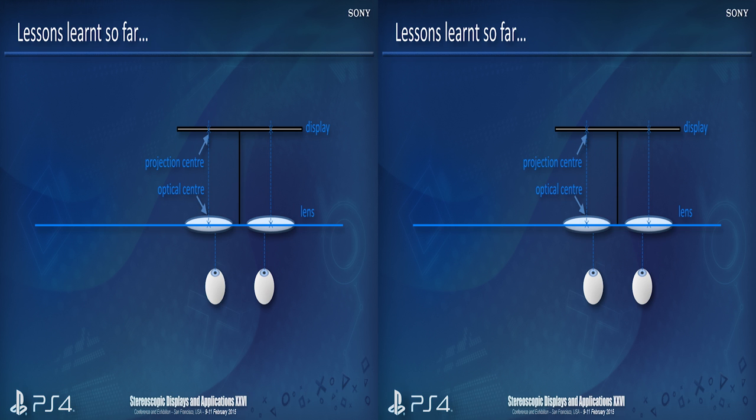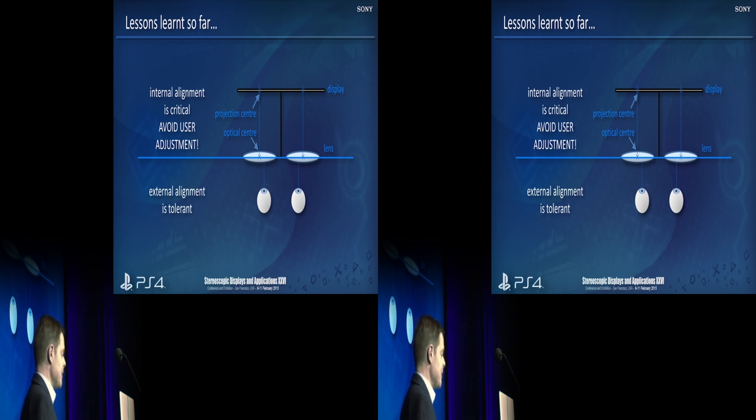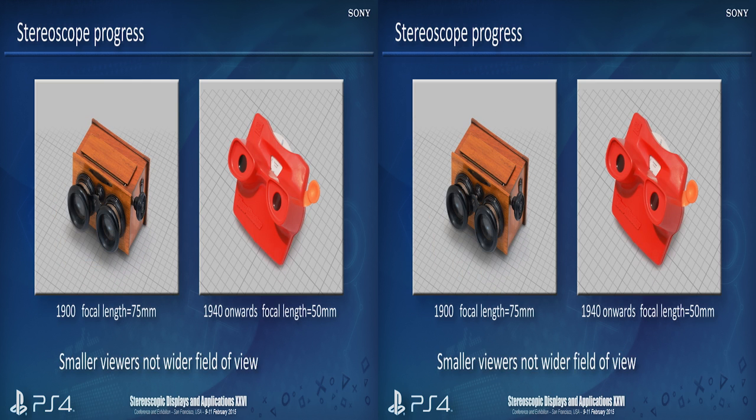So, what have we learned from all this? Certainly the internal alignment is very, very critical, and it's better to not provide it as a user adjustment, because people probably don't know what they're doing. But the good news is, if you get it lined up correctly, the external alignment is very tolerant. If you think of the View-Master, it just works — and that's ideal for what we're after. The stereoscopes so far have had quite a narrow field of view, but really we would like a much wider field of view to immerse ourselves in the scene. As stereoscope design advanced, they managed to reduce the focal lengths of the lenses to give a wider field of view, but typically they used it for creating smaller, more compact stereoscopes.